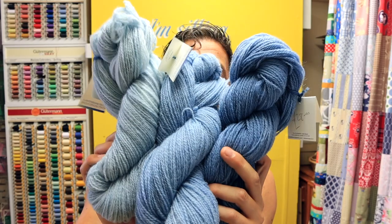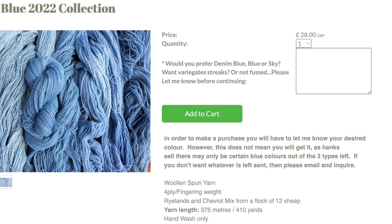You might be doing something like a Stephen West shawl and want an ombré — well these three hanks are perfect for you. Write in the box that you're planning to do a shawl, that three hanks are needed, and that you'd like an ombré, and I can choose that ombré for you.